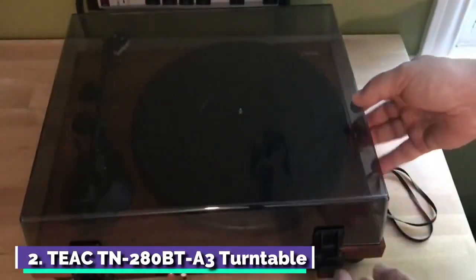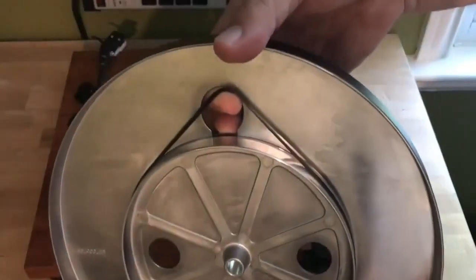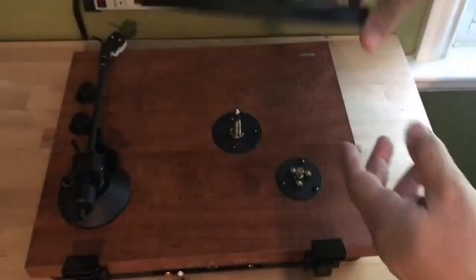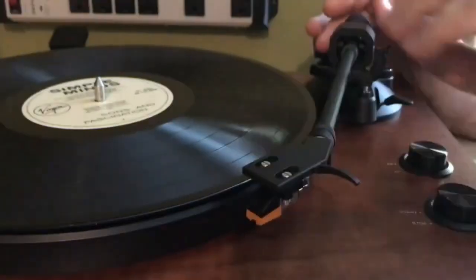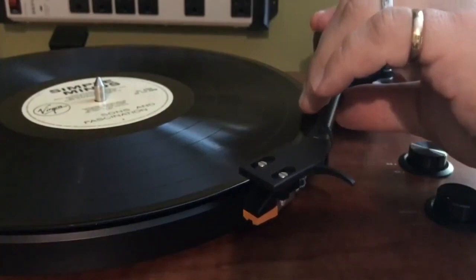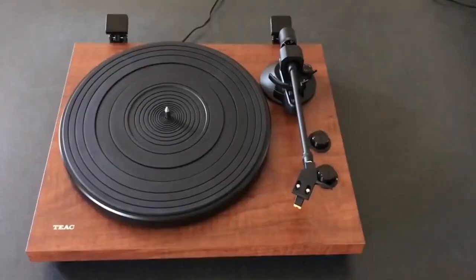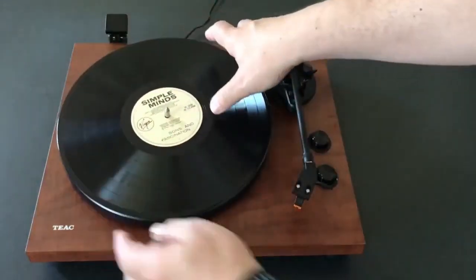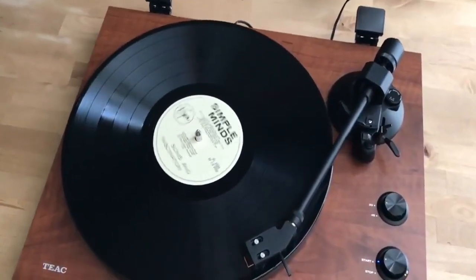Number 2: Teac TN-280BT Turntable. The vinyl resurgence shows no sign of stopping. After years of offering our lives up to the cloud, it's clear that people are interested in owning things again — specifically, a well-curated collection of LPs. The next step is to find a record player that looks as good as it sounds. Opt for the Teac's 70s-style TN-280BT in walnut, a two-speed belt drive turntable that features built-in Bluetooth, which means no tricky wiring.